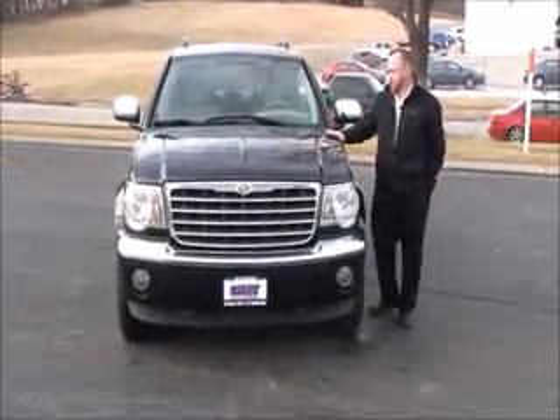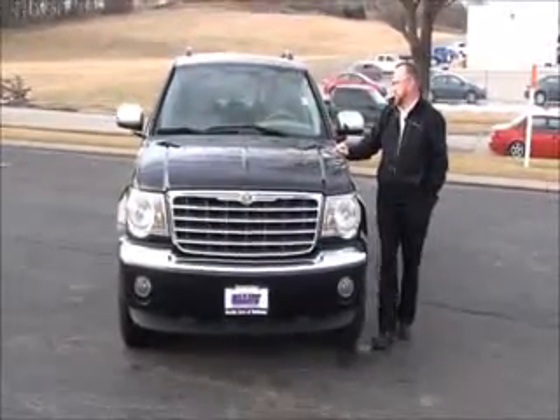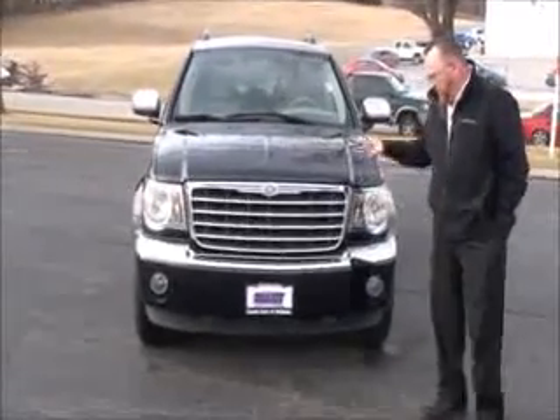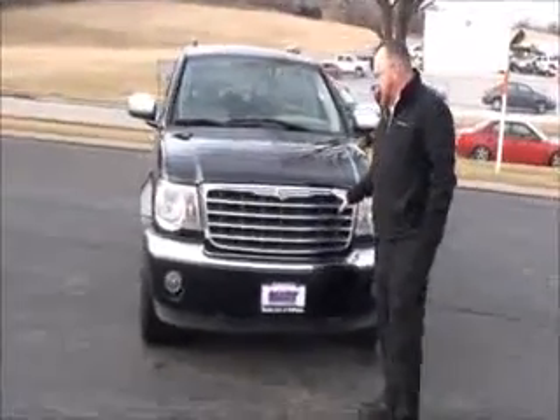Brian Kelly here for the Haunted Giant, here to show you this 2007 Chrysler Aspen — just came in on trade. It has a hundred and eleven thousand miles, five mile-per-hour bumpers front and back, lots of chrome, and a chrome grille.